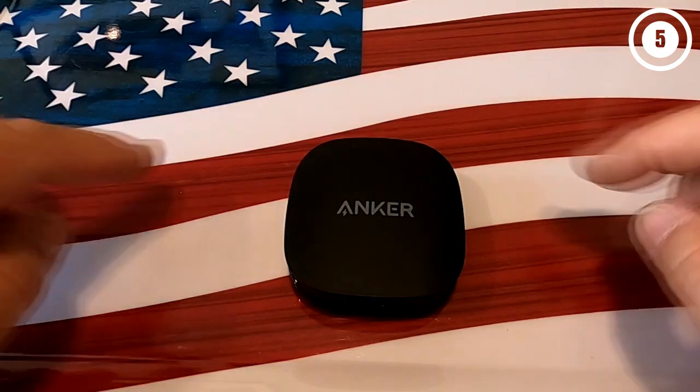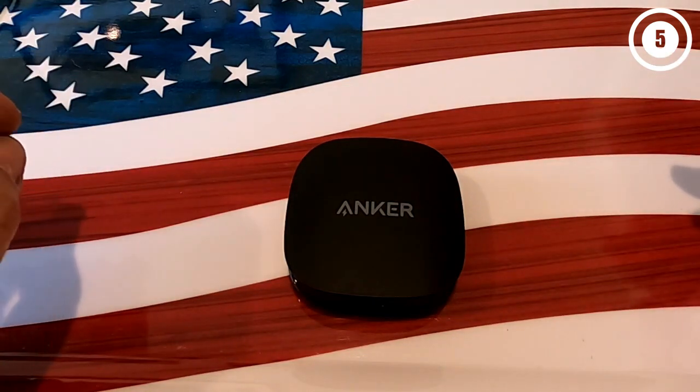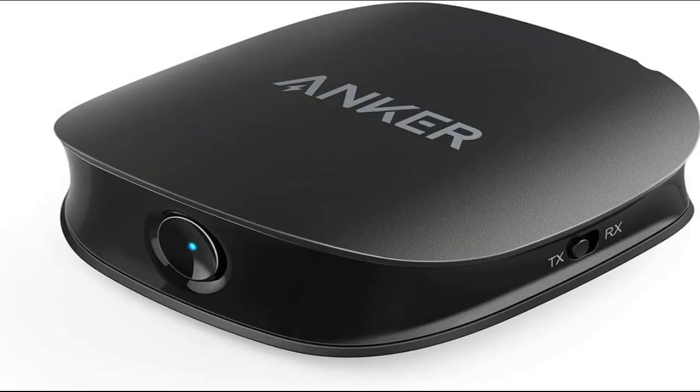It couldn't be simpler. The Anker SoundSync comprises AptX HD and low-latency sound for creating higher-quality audio and lower-latency sound. This way, the audio and the video stay in sync when transmitting to Bluetooth headphones.